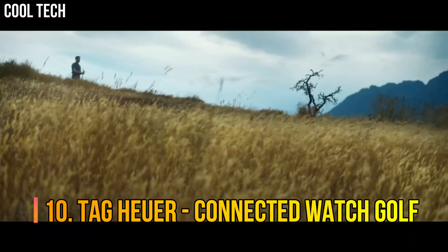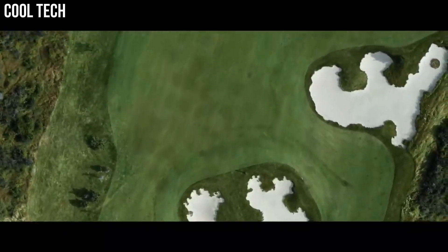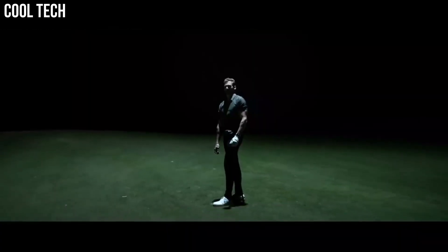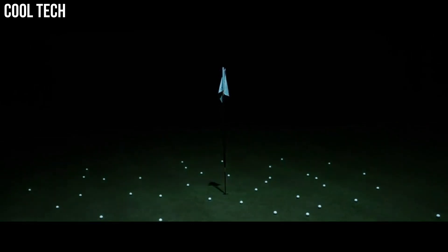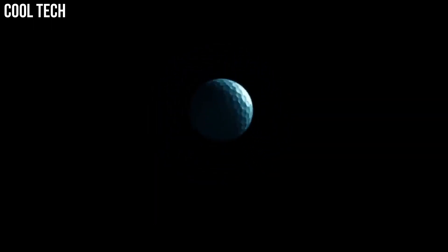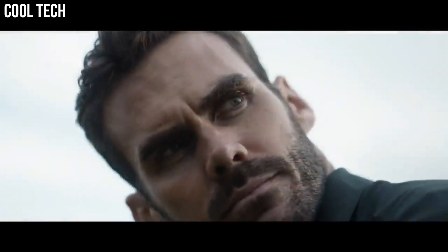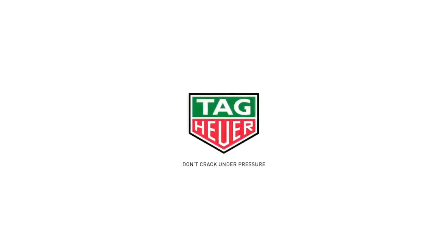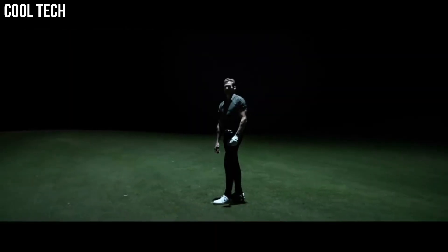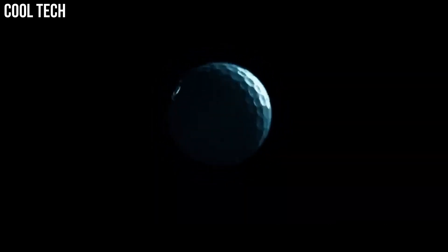Number 10: Tag Heuer Connected Watch Golf. Built-in GPS will help you for every move with great accuracy. High-tech materials — ultra-lightweight titanium case with matte finish and ceramic bezel with exclusive Golf Edition crown. It features two straps: the first in black rubber and the second in white golf pattern with green stitching. The two straps, three balls, a Tag Heuer Devo tool, and tees are all included in the exclusive set of this Connected Golf Edition watch.